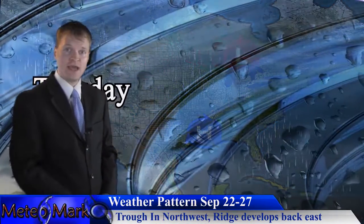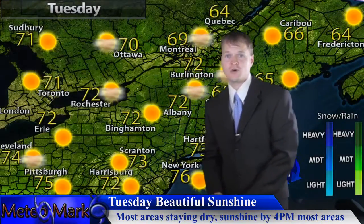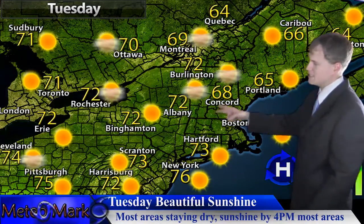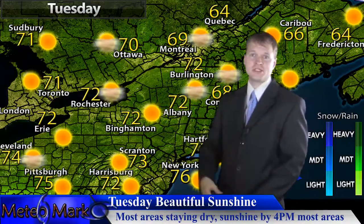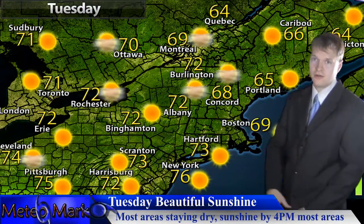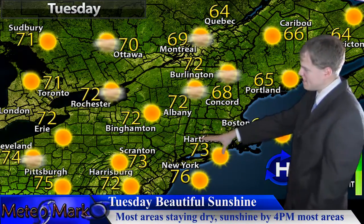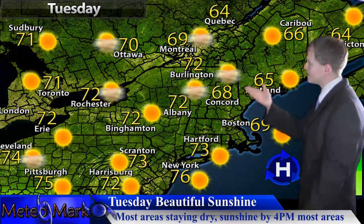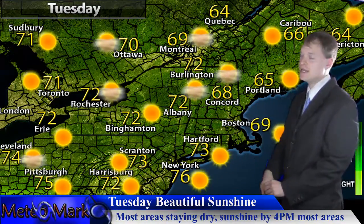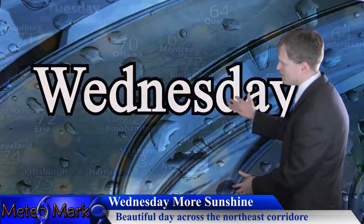Let's take a look at the surface map starting with your Tuesday. Looking very nice across the Northeast — picture perfect. Temperatures getting into the lower to mid 70s pretty much everywhere, even some upper 70s in the lower Susquehanna Valley of lower-state Pennsylvania along the PA Turnpike on southward. Binghamton looking into the low 70s. Very low humidity and very abundant sunshine — you can't ask for better September weather.